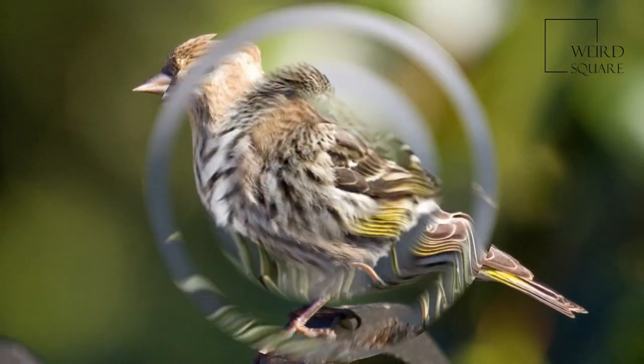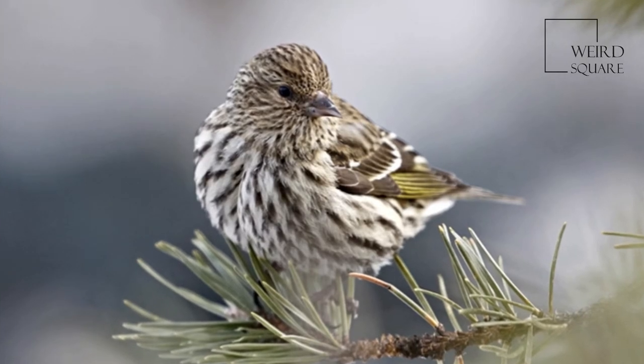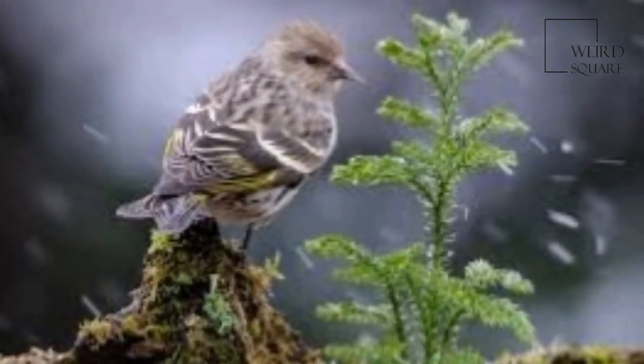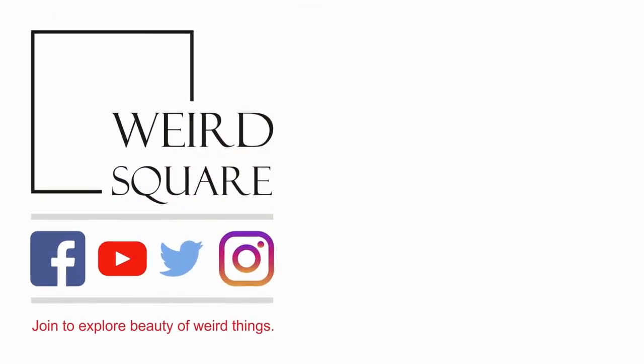As their name indicates, the species occurs mostly as a breeder in open conifer forests. Northern pine forests support the majority of the species' breeding population. However, stands of ornamental conifers or deciduous trees may also be used.